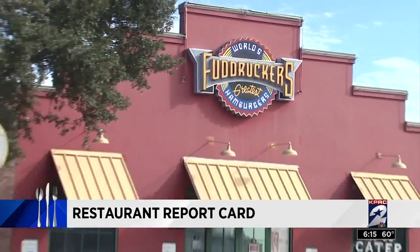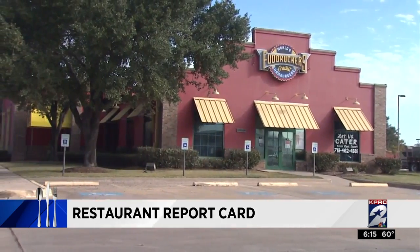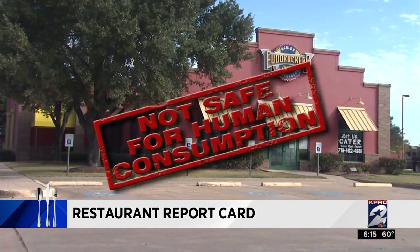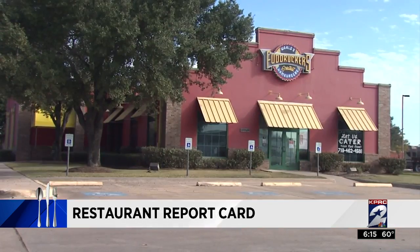At Fuddruckers at 13010 Northwest Freeway, health officials found chicken and chicken wings not safe for human consumption because they had been stored at unsafe temperatures. In this case, 11 pounds of chicken were thrown away.